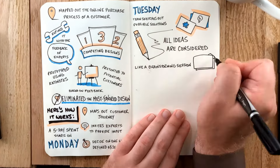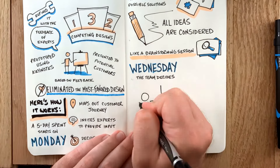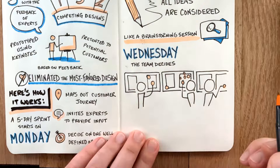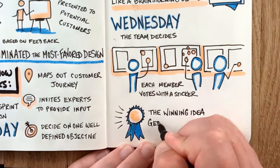On Wednesday, the team decides: each member goes around and votes with a sticker on the ideas whiteboarded around the room. The winning idea then gets carefully storyboarded in even greater detail.